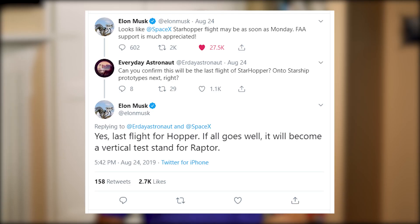After this, SpaceX is intending to move on to their much larger orbital prototype for the Starship rockets, and the Starhopper platform will be converted into a vertical test stand for their new Raptor engines.